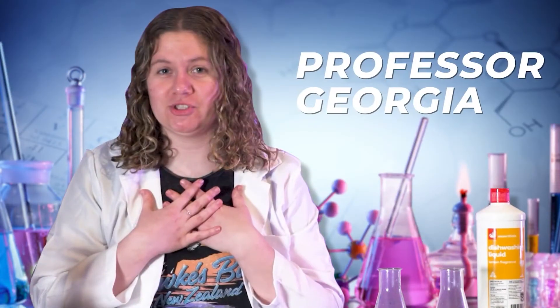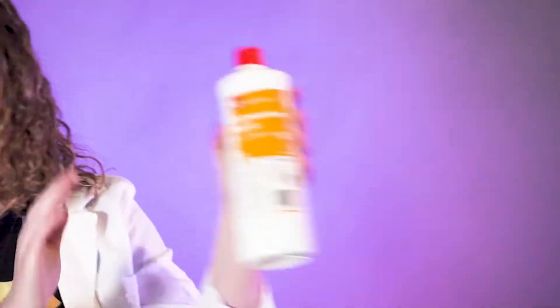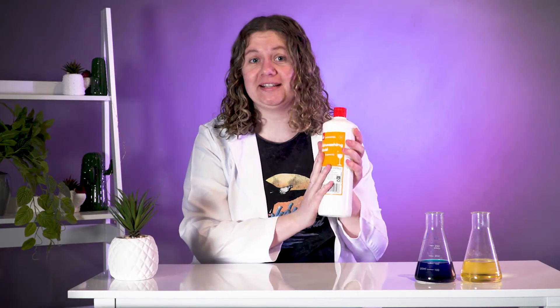Hello, I am Professor Georgia. Just for today, for legal reasons, not an actual professor. But today, I'm going to show you how soap can save an otter's life. Yeah, you heard me correctly. Let's get started.